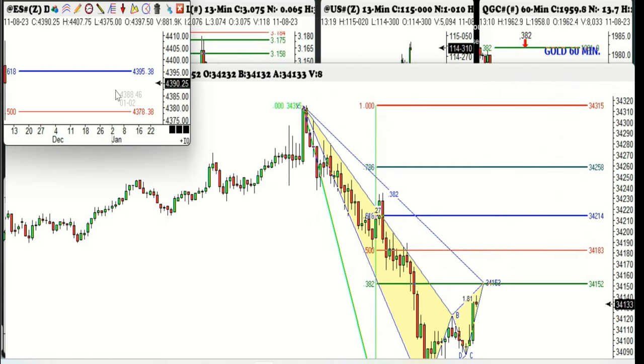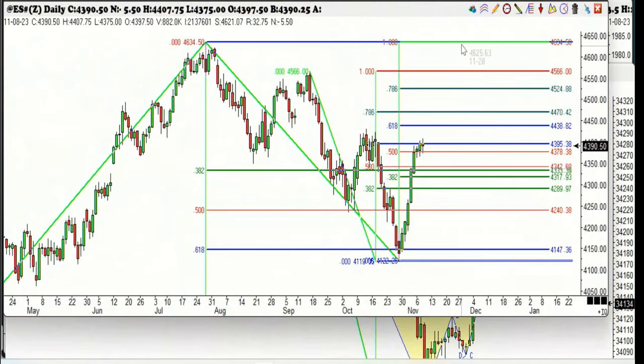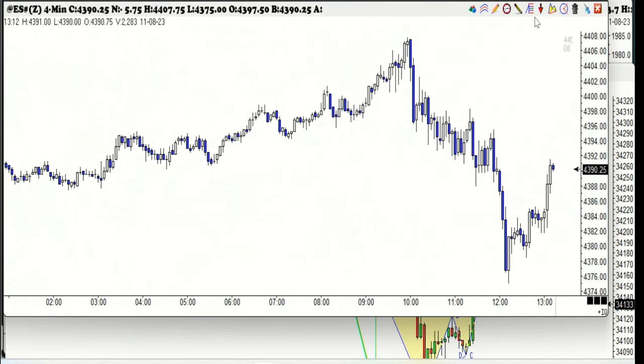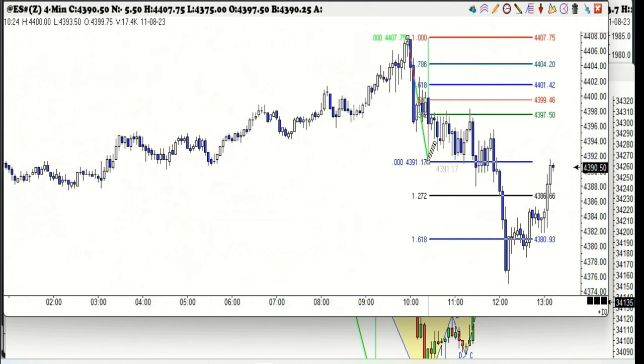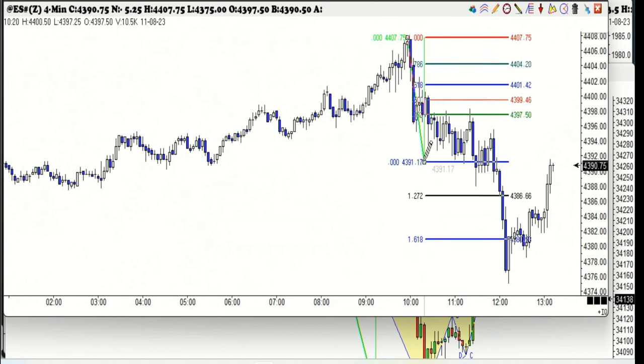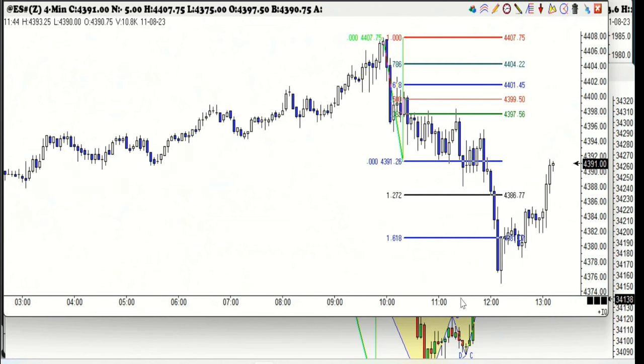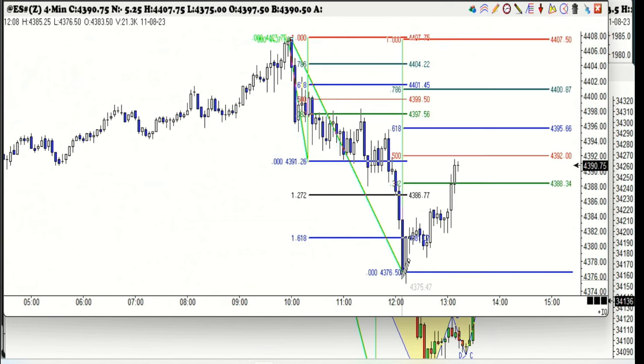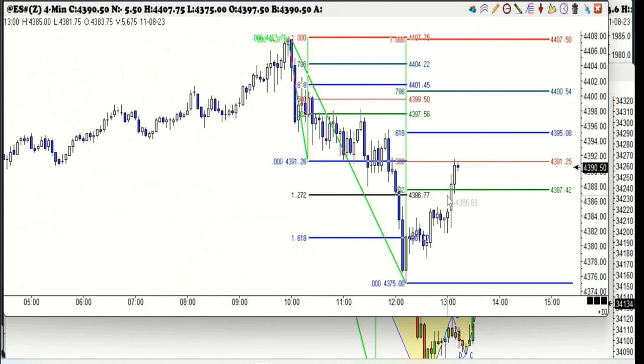If we look at this on the e-mini S&P and go down to the four-minute, there was your first 382 retracement of the morning right there. It's drawn in wrong, but there was your first 382 right there at 97. It went from 97 all the way down to 76. We're already above the 382 in the Dow Jones by a considerable amount — that came in at 87. Your 50% came in here, but that completed the ABCD right here. There's the AB leg, there's your CD leg — it should have completed right about there.